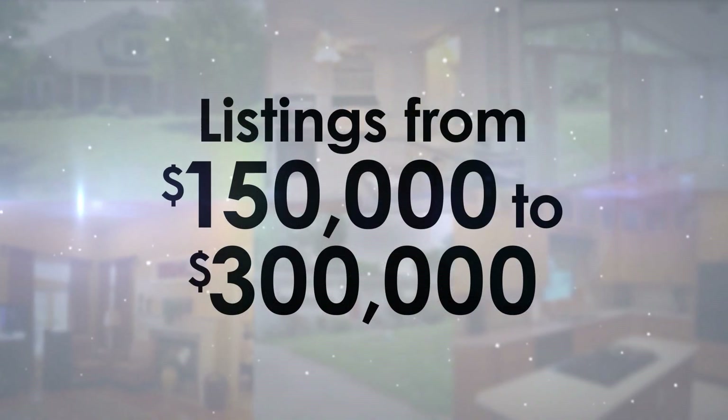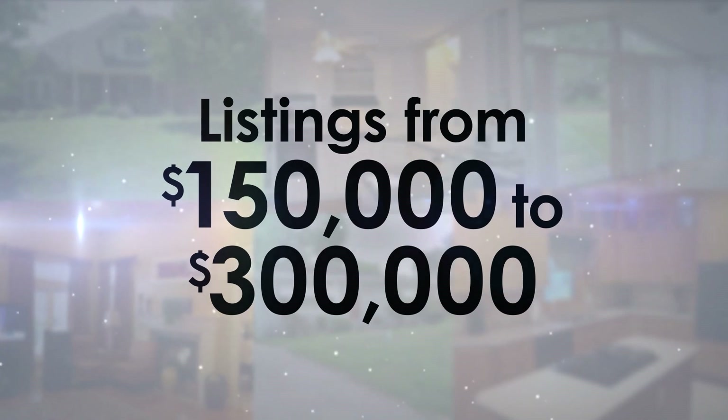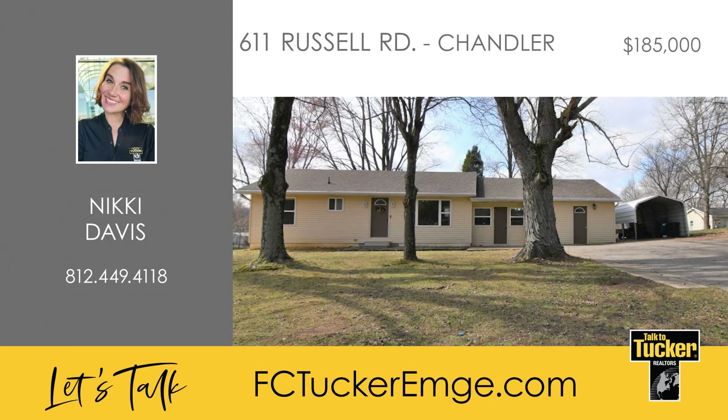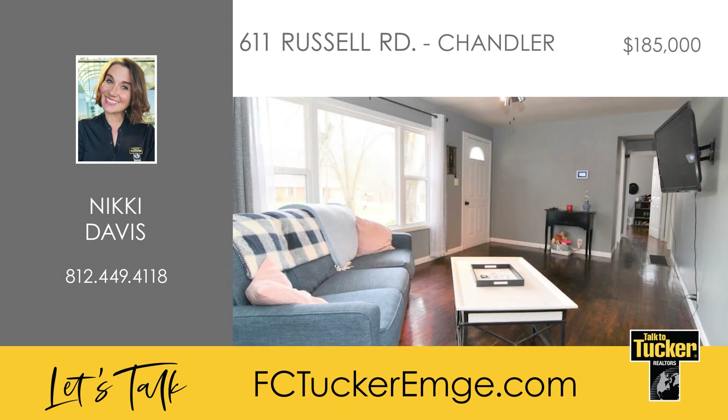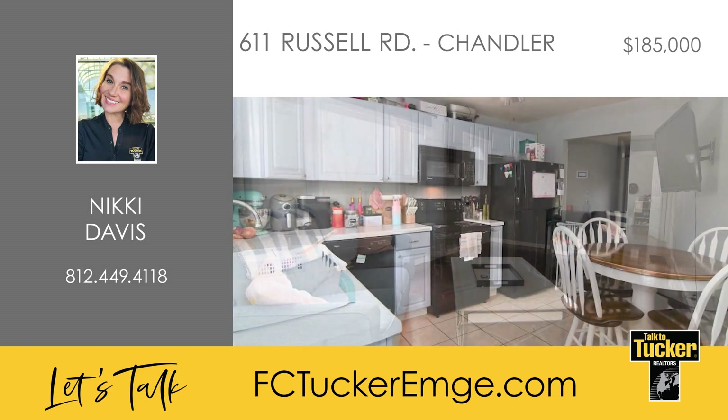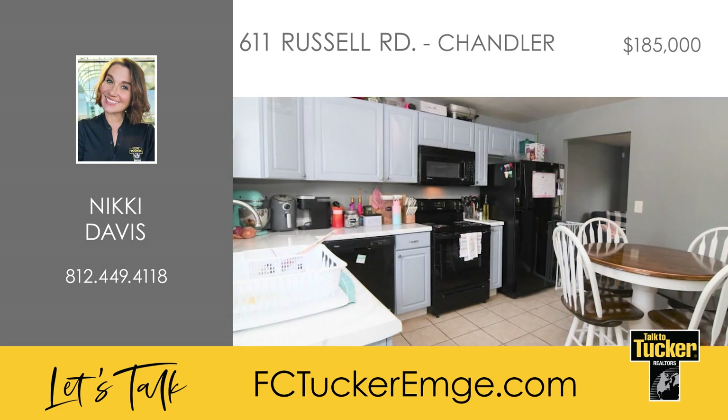And now, homes from $150,000 to $300,000. You don't want to miss this three-bedroom, one-bath, ranch-style home on 0.65 acres, close to Newburgh and Evansville. Upon entering, you'll see the large living room with hardwood floors and tons of natural light. The kitchen comes complete with all appliances and ample cabinet and counter space.